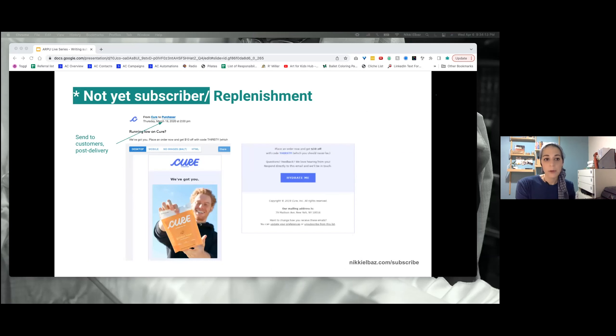This one from Cure comes as a replenishment email. It says 'Running low on Cure? We've got you — place an order, get $10 off with code THIRSTY.' There's a feedback prompt: 'We'd love hearing from you — respond directly to this email.' They're sending to customers post-delivery, which is great, but they're encouraging a one-time order. They could really be encouraging a subscription at this point because this is a replenishment email — they're running low. Anytime you have a replenishment, you want to be talking about your subscription, because if you're running low, you should just get it on autopilot.